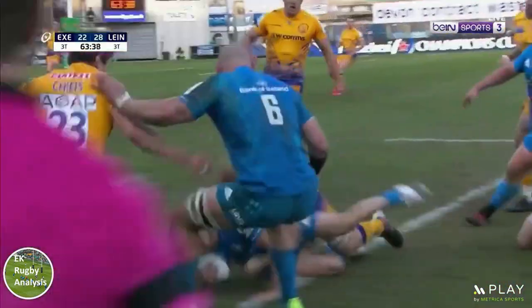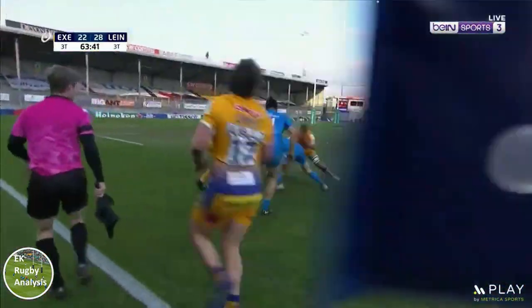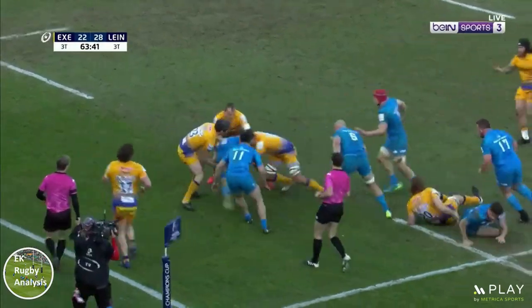However, Yannis Kirsten does a great job for Exeter of getting beyond the Leinster screen to tackle Keenan and emphatically stop the break.